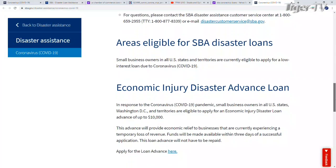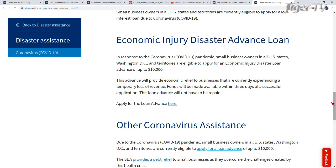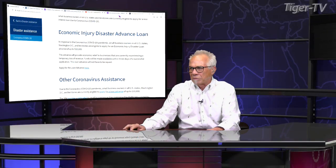As we go down here, the first thing I want you to look at — I'm going to make this application live on the air, but I'm not going to hit the submit button because I already did that last night. In response to the coronavirus pandemic, small business owners in all United States, Washington D.C., and territories are eligible to apply for an economic injury disaster loan advance up to $10,000. Funds will be made available within three days of a successful application. The loan advance will not have to be repaid — that's really important.